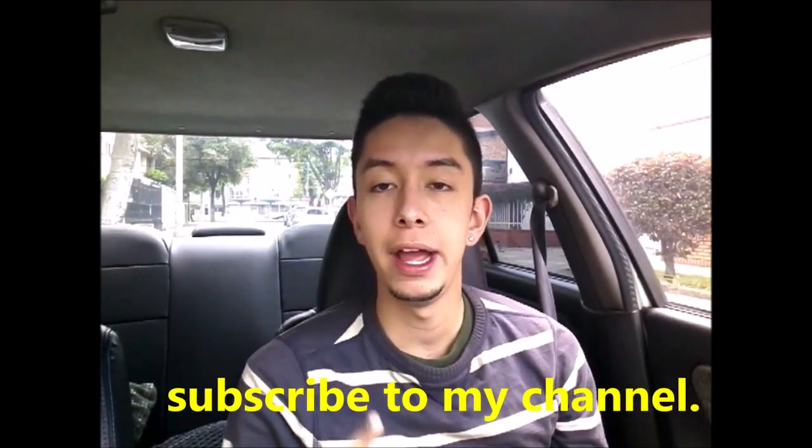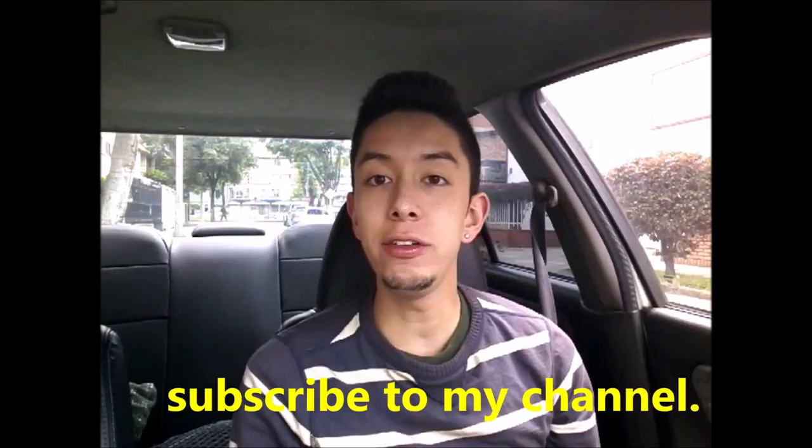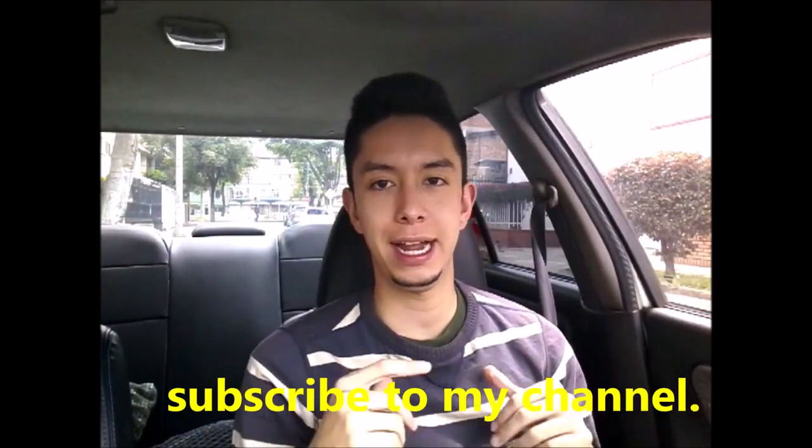But first of all, I wanted to suggest that you subscribe to my channel. I will leave the playlist with all the driving tutorials that I have done. If you like it, then subscribe to my channel.